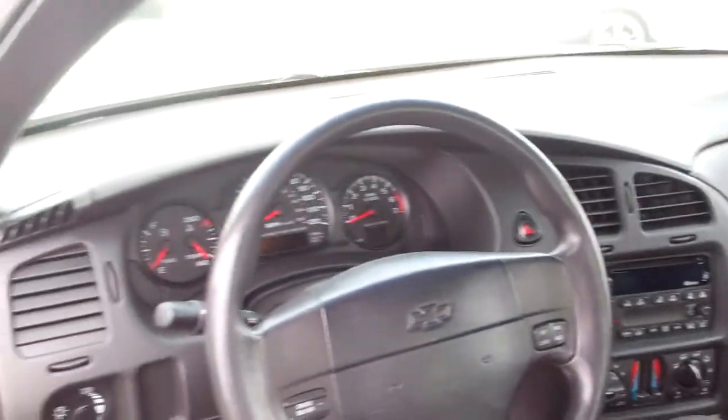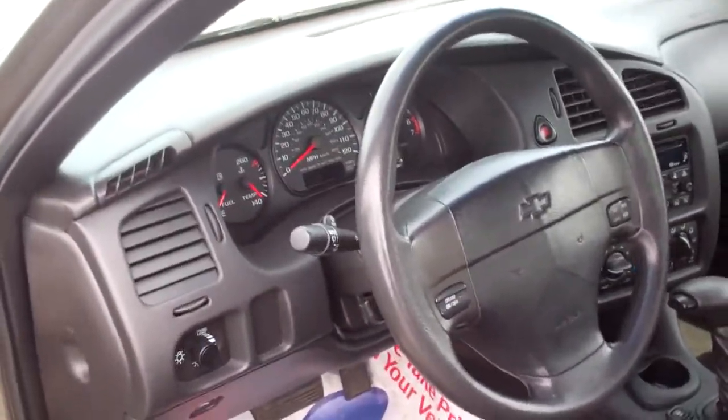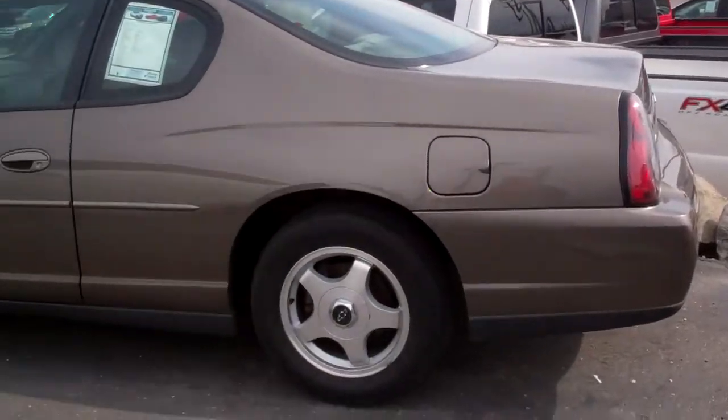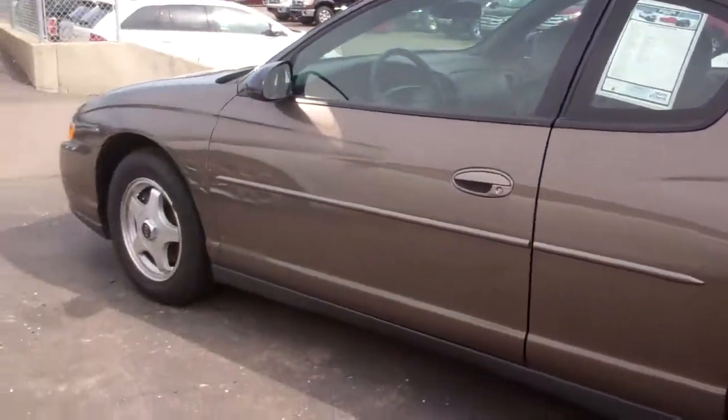Give me a call: 248-693-6241. We've been getting a lot of response for this — it's low miles and inexpensive. Those cars don't tend to stick around, so give me a call today: 248-693-6241. This is the 2003 Chevy Monte Carlo. Thanks.